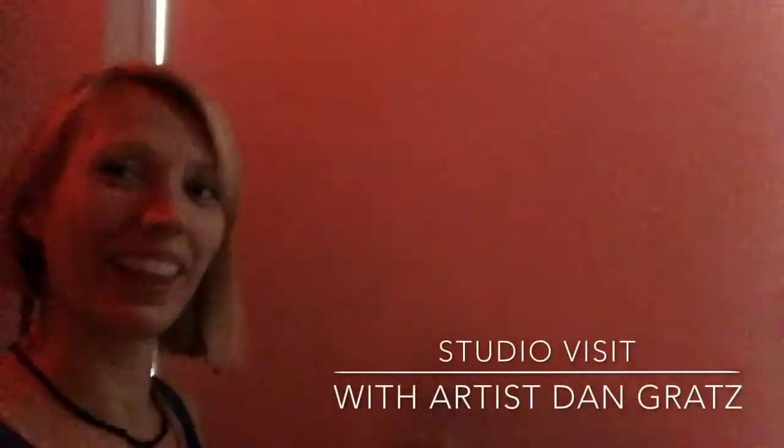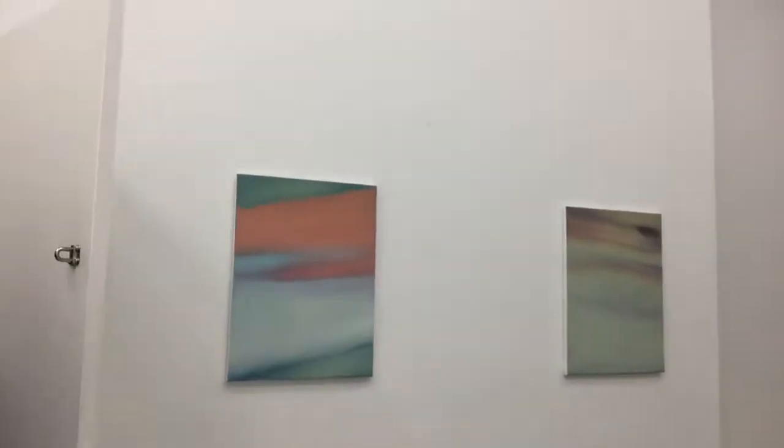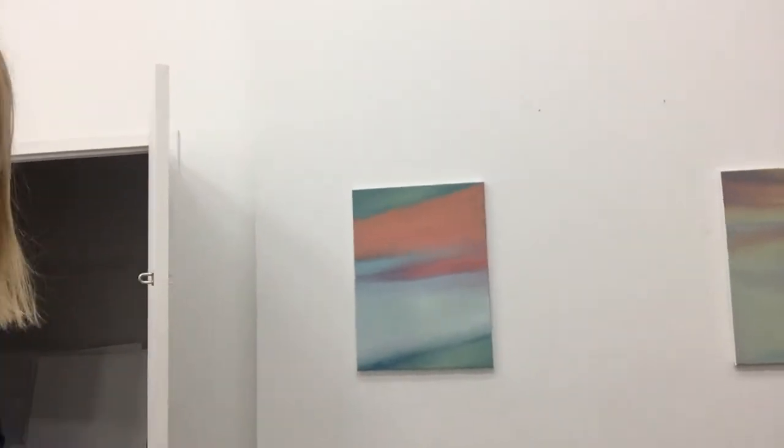This is Dan Gratz's studio we're coming to in Sunset Park. We're choosing a piece for the Plus One show, which is gonna be the first show at the Trestle Contemporary Art Gallery.